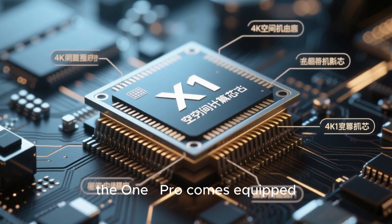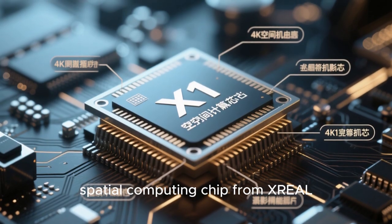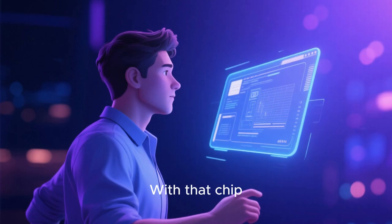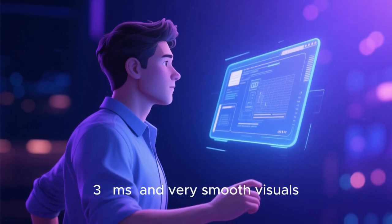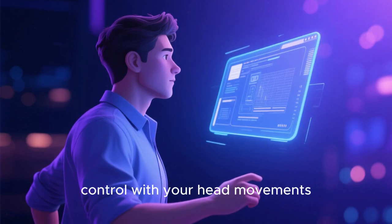Under the hood, the 1 Pro comes equipped with a self-developed X-1 spatial computing chip from XREAL, which handles the virtual screen, tracking, latency, and display output. With that chip, the device promises very low motion-to-photon latency around 3 milliseconds and very smooth visuals — critical when you're looking at a floating screen you control with your head movements.